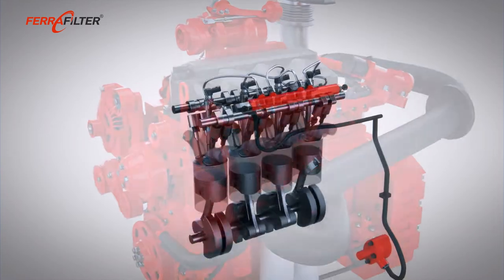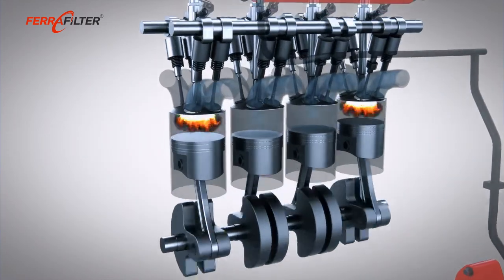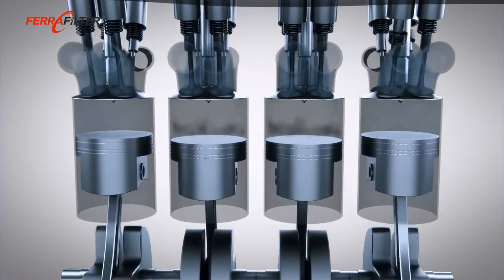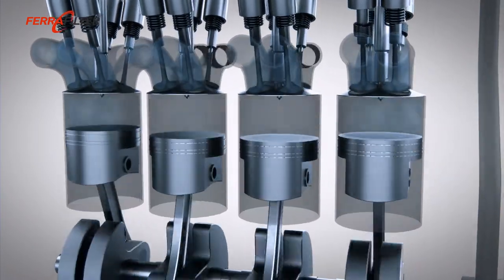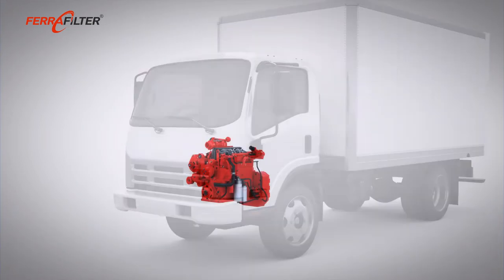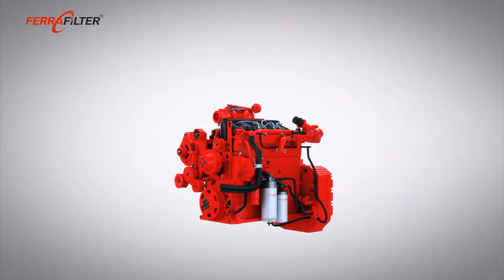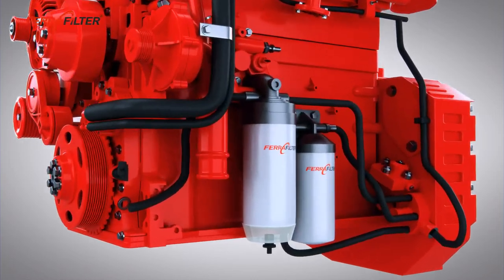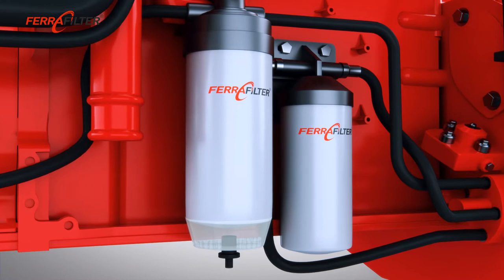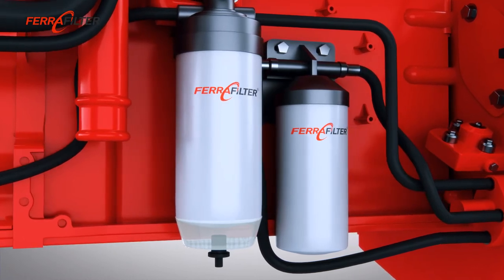Modern diesel engines are equipped with ultra-sensitive injection systems and it is important to protect these systems against ingress of particles and water. The preliminary fuel filter separates water from the fuel and the main filter protects the injection system against particles.